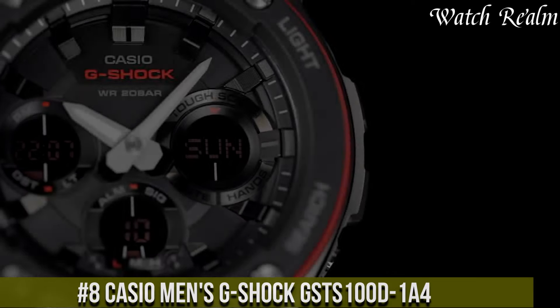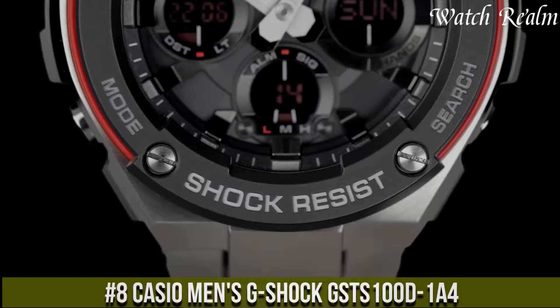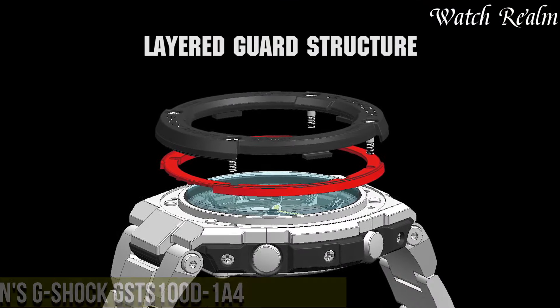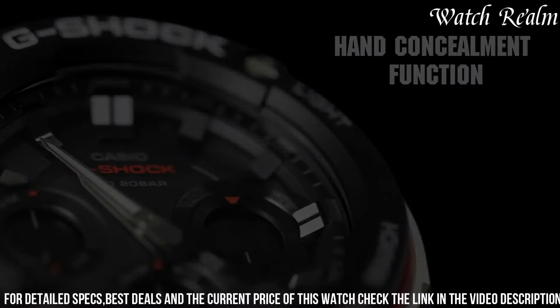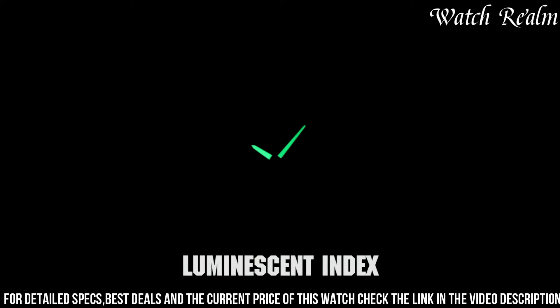Casio Men's G-Shock — it's a testament to G-Shock's durability and technological innovation. Encased in stainless steel with a 52mm diameter, this timepiece integrates robustness with a sleek and modern design. Its analog-digital display showcases various functionalities,